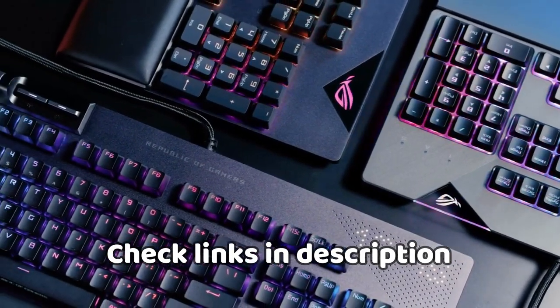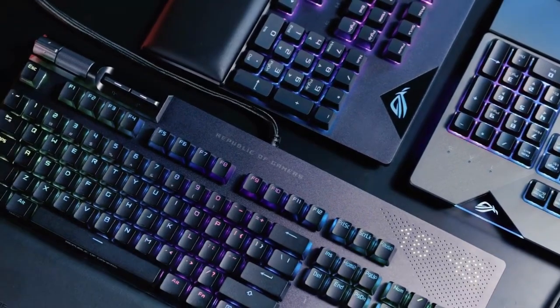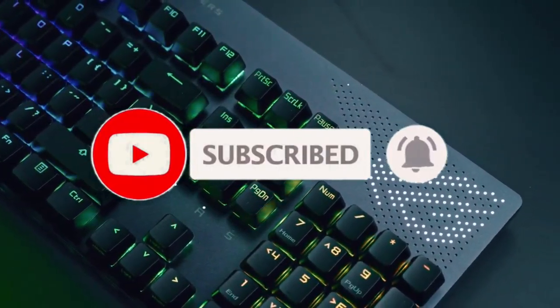For more details, follow the links given below in the description section, and if you are new here, please subscribe to our channel and hit the bell icon.